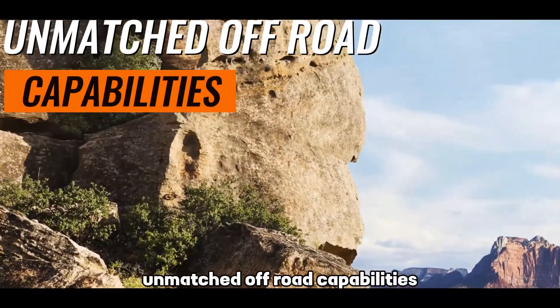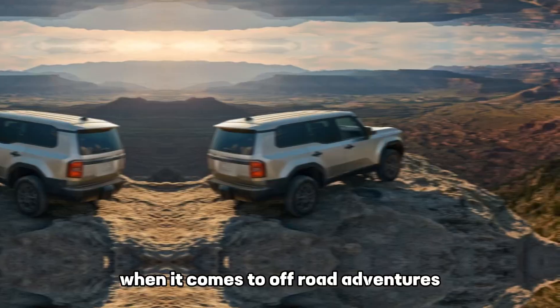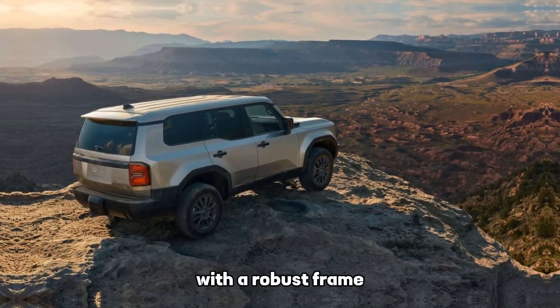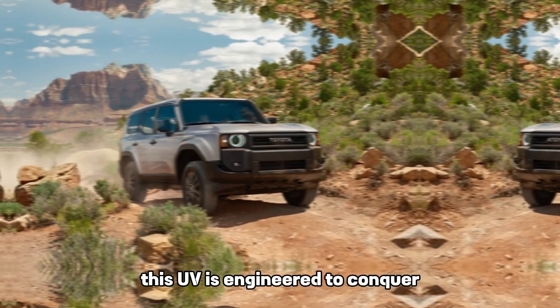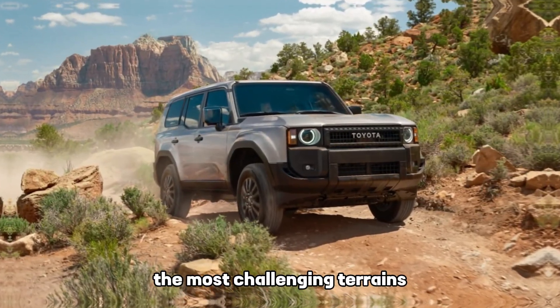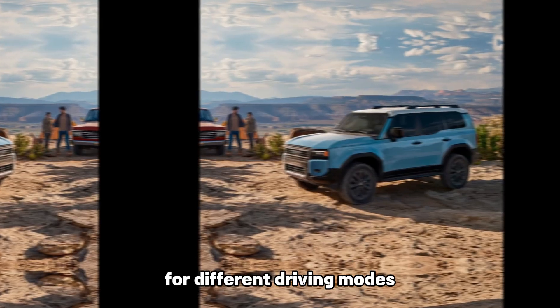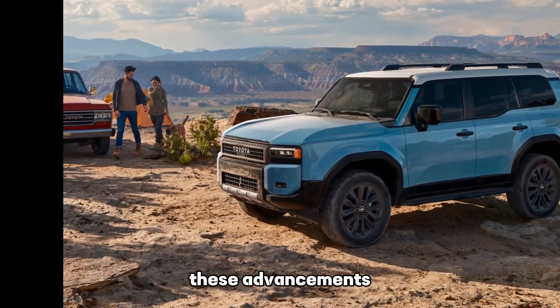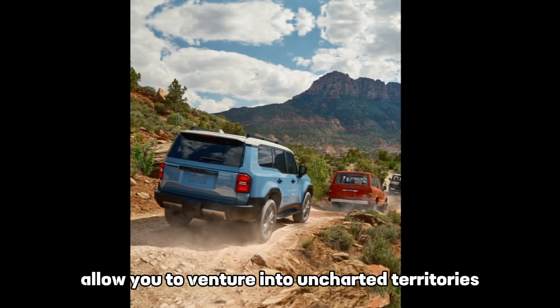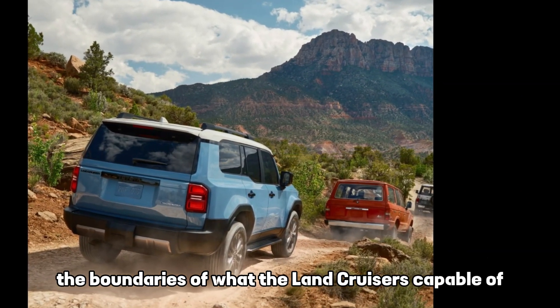Unmatched off-road capabilities. The 2024 Toyota Land Cruiser raises the bar when it comes to off-road adventures, with a robust frame and reliable four-wheel drive system. This SUV is engineered to conquer the most challenging terrains. The enhanced off-road features include adjustable suspension for different driving modes, crawl control, and an improved terrain management system. These advancements allow you to venture into uncharted territories confidently, pushing the boundaries of what the Land Cruiser is capable of.